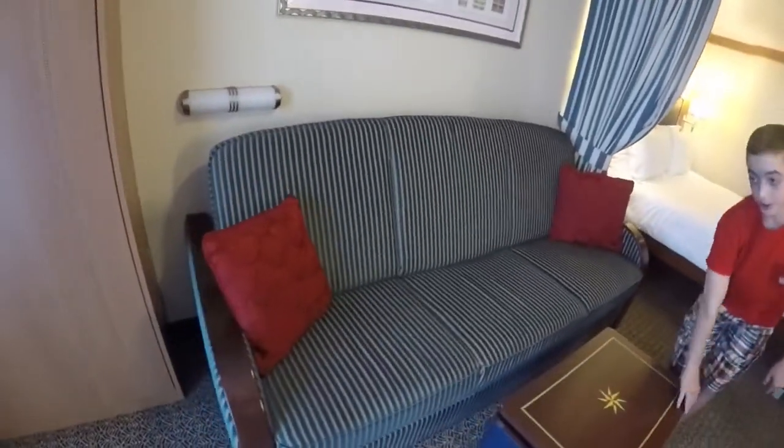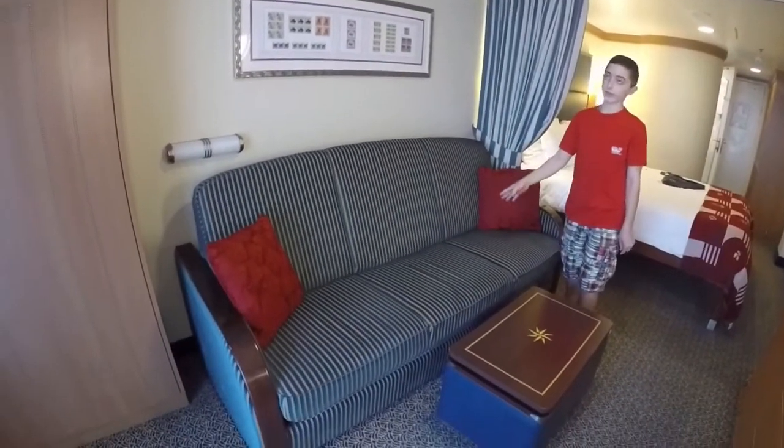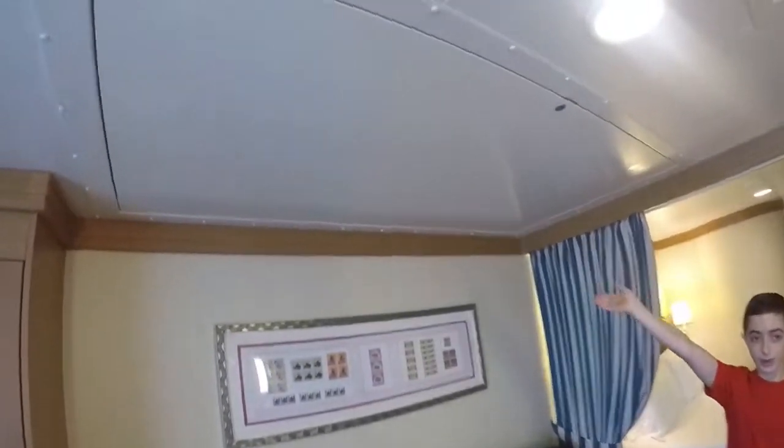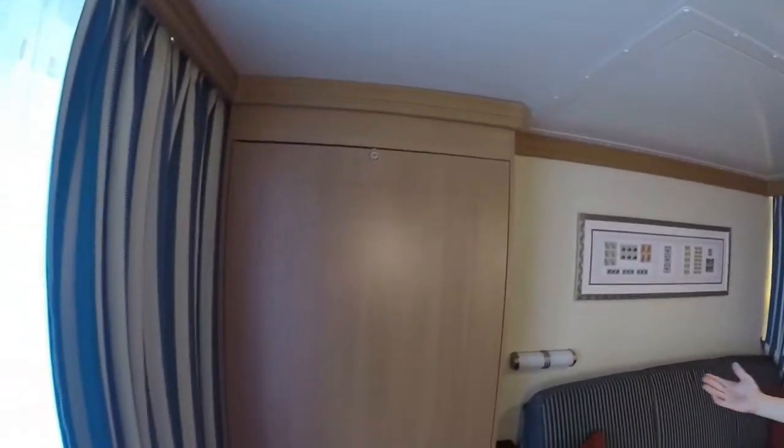Now for the sleeping situation. This comes down into a regular bed, and then this flips down into a bed, which is pretty cool — it is the bunk bed. And over here, this turns down into a murphy bed.